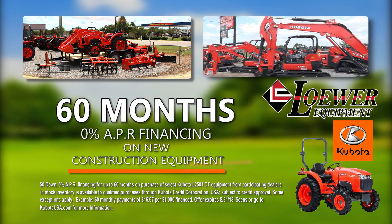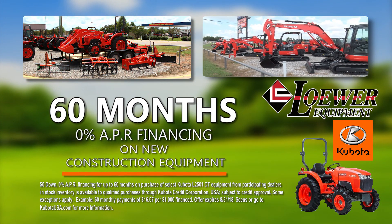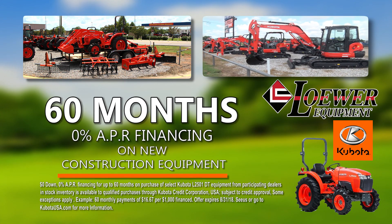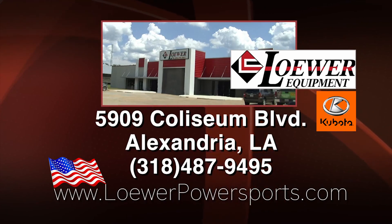Through August 31st, you can also get 0% APR financing with zero down for 60 months with approved credit on your Kubota L-2501DT purchase. From Lower Power Sports & Equipment on Coliseum Boulevard in Alexandria.